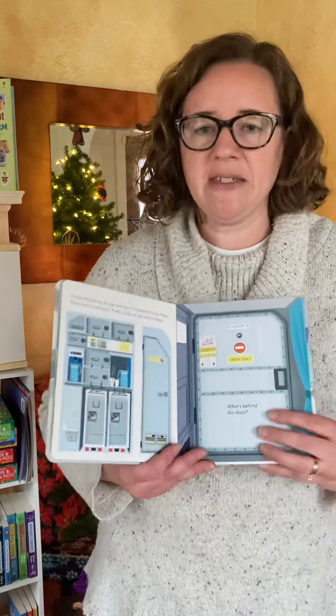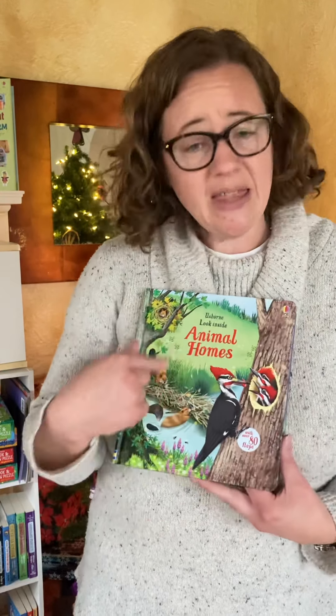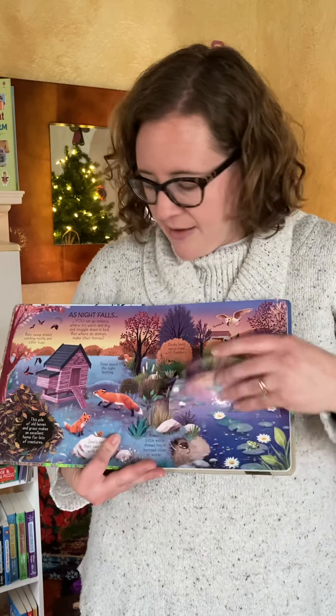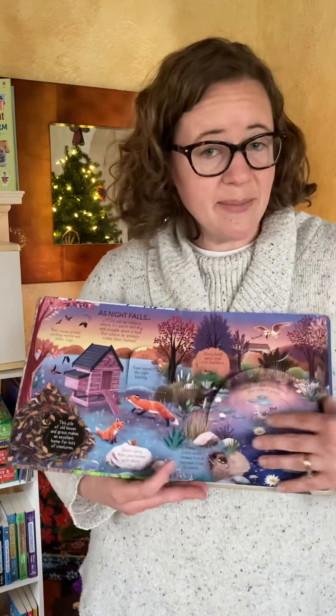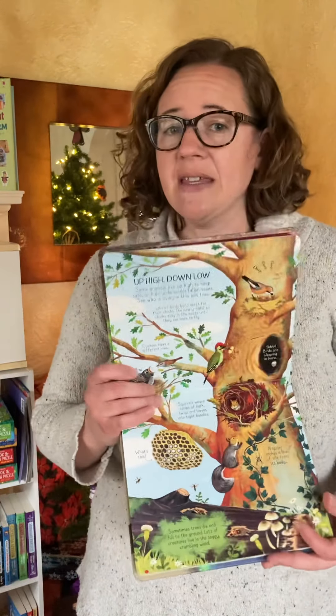For a little bit older child, there's the Look Inside series — this would be for ages four to six. This is Look Inside Animal Homes. Every page, again, has those flaps — very fun flaps, sometimes flaps within flaps — just answering lots of questions and making that information bite-sized and digestible for your kids to be able to learn.